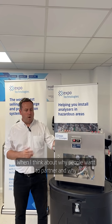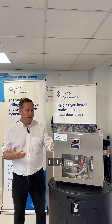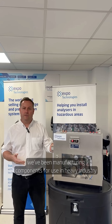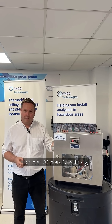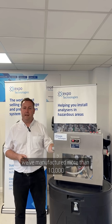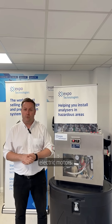When I think about why customers partner with Expo Technologies, I always think about our experience in the field. Firstly, we've been manufacturing components for use in heavy industry for over 70 years. Specifically, we've manufactured more than 10,000 purge and pressurization systems for use on electric motors.